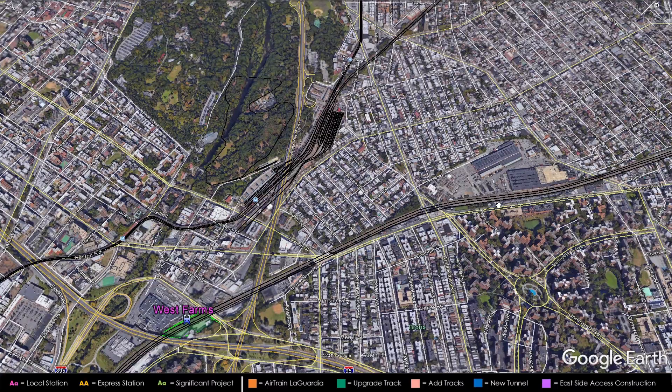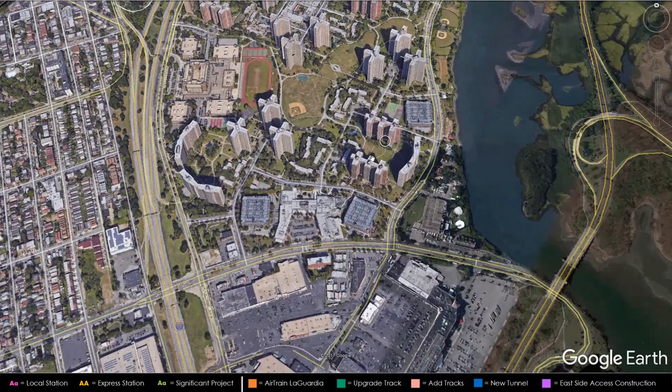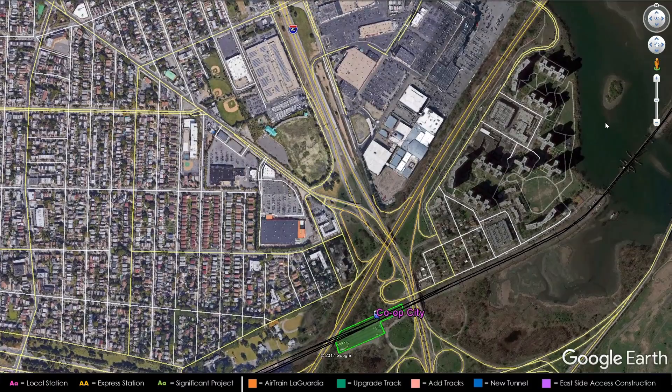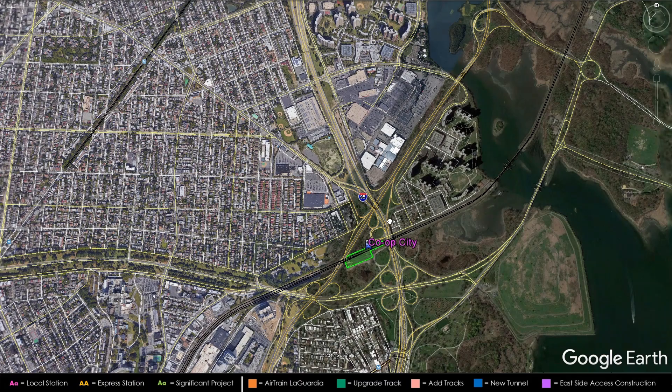All trains continue along this alignment to the next station at Co-op City, located at the intersection of the Hutchinson River Parkway and the Bruckner Expressway. Co-op City is a huge cooperative development with a population of nearly 80,000 to 90,000 — one of the biggest cooperative developments in the entire world. These residents will finally have a much easier time going to New Jersey, Long Island, Westchester, and beyond. Ironically, no Amtrak trains stop here currently, which is surprising given the huge population and the nightmare of driving on Interstate 95 or the Hutchinson River Parkway.